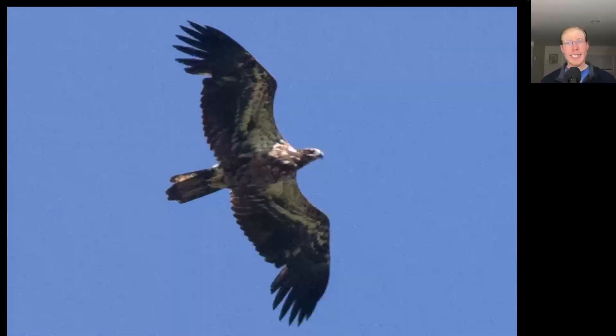We had a really nice liftoff of raptors in the morning. After a few dreary days they were all ready to go. We had a few hundred broad-winged hawks, but the bird of the day seemed to be bald eagle.